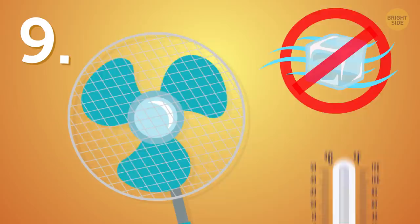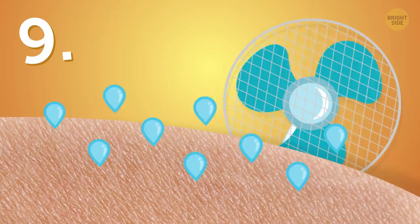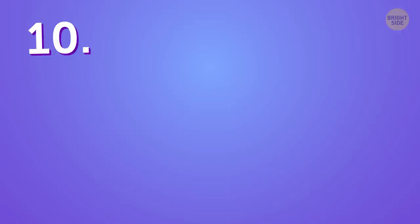Electric fans don't actually cool the air. If you put a thermometer anywhere close to the working parts, you'll see the temperature rise due to the electric current. What it does do is cool your skin — the device speeds up the evaporation process, making sweat on your skin colder.